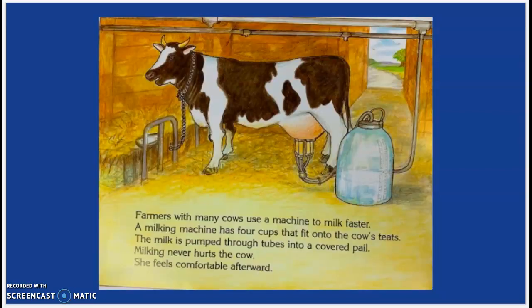Some farmers with many cows use a machine to milk faster. A milking machine has four cups that fit onto the cow's teats. The milk is pumped through tubes into a covered pail. Milking never hurts a cow. She feels comfortable afterward.